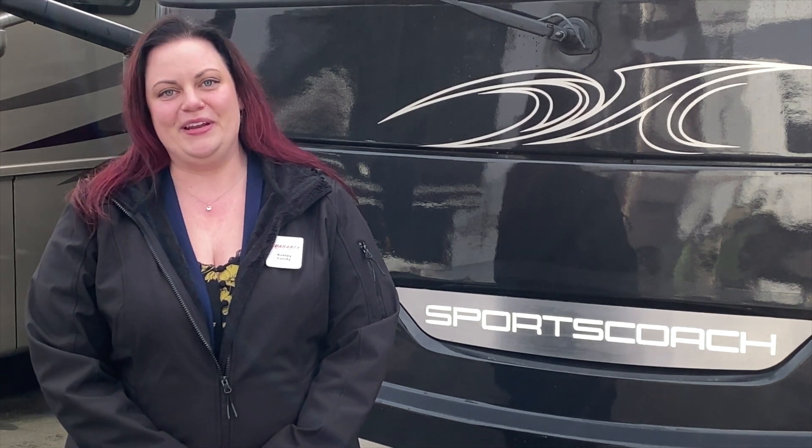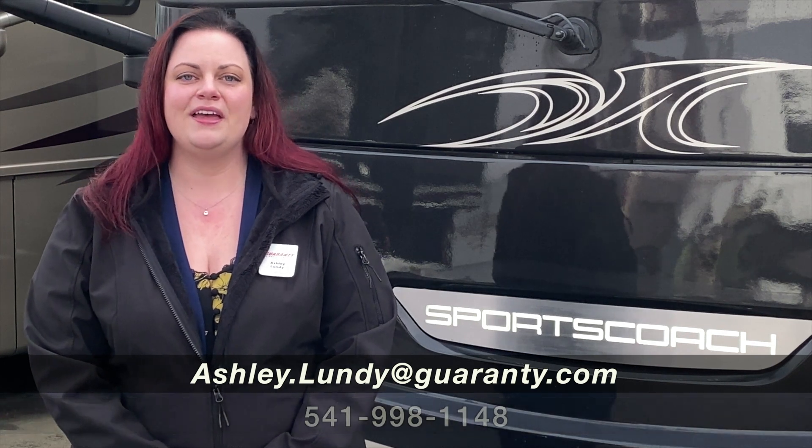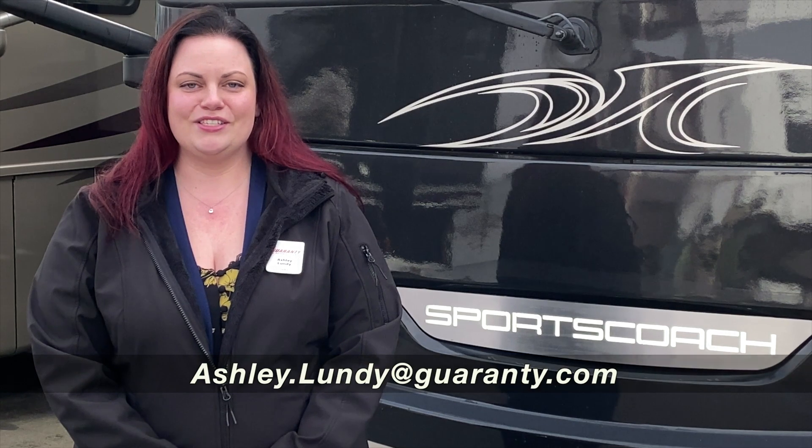Thank you so much for watching our quick walkthrough on this 2021 Sportscoach 403 QS. I hope you enjoyed it. My name is Ashley Lundy here at Guaranty RV in Junction City, Oregon. And if you have questions about this or any of our other models, please feel free to stop on by if you're in the area, or you can call or text me directly anytime at 541-337-2387. Thank you so much for watching.